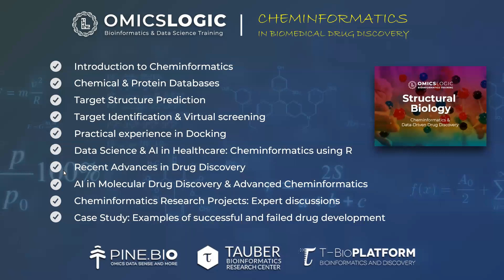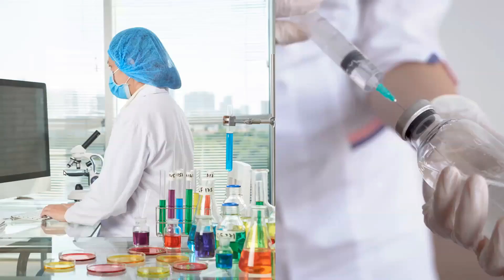We are thrilled to launch the Cheminformatics for Biomedical Drug Discovery training program, designed to address the challenges associated with understanding, modeling, screening, and applying cheminformatics strategies to improve drug discovery results.